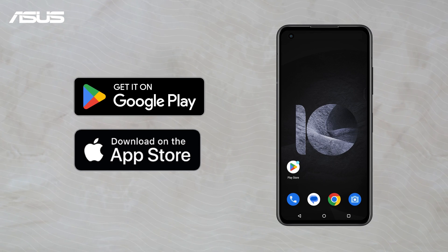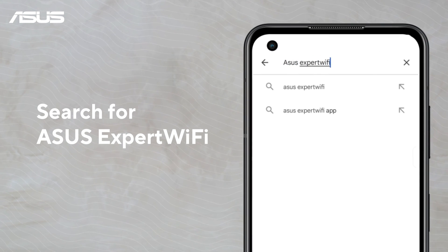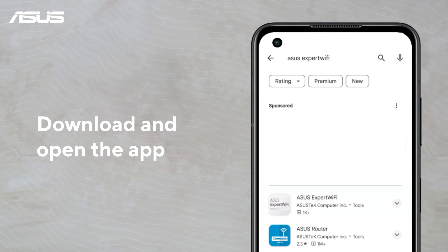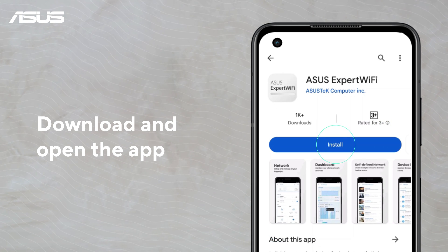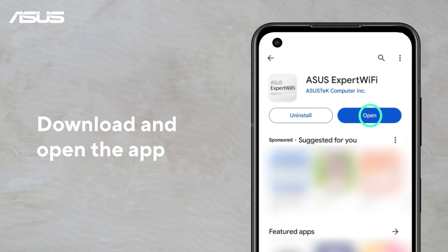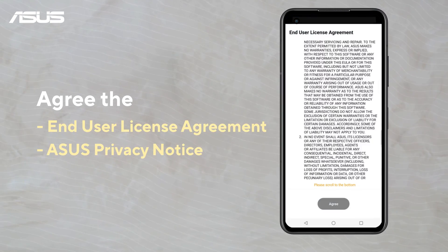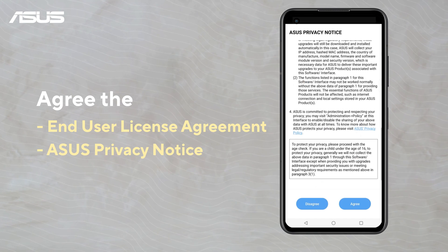Simply go to Google Play or Apple App Store, search for the Expert Wi-Fi app, and download it on your smartphone. Agree to the End User License Agreement and ASUS Privacy Notice, and you can start the setup process.